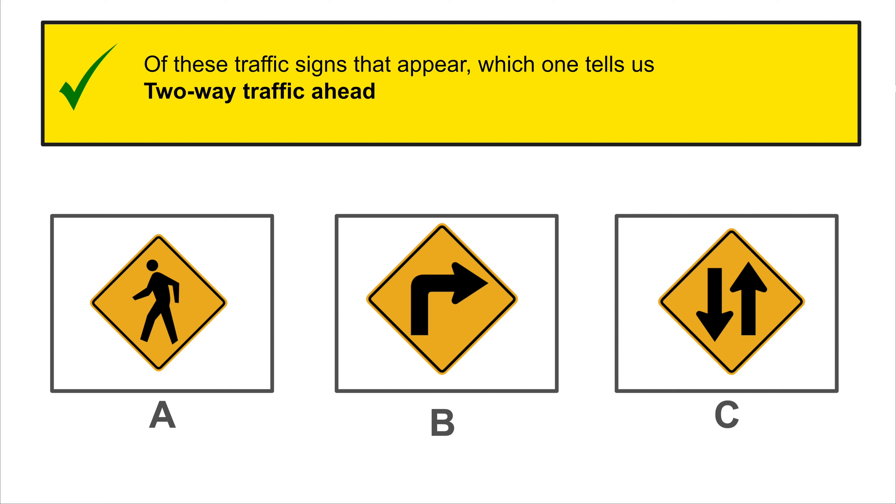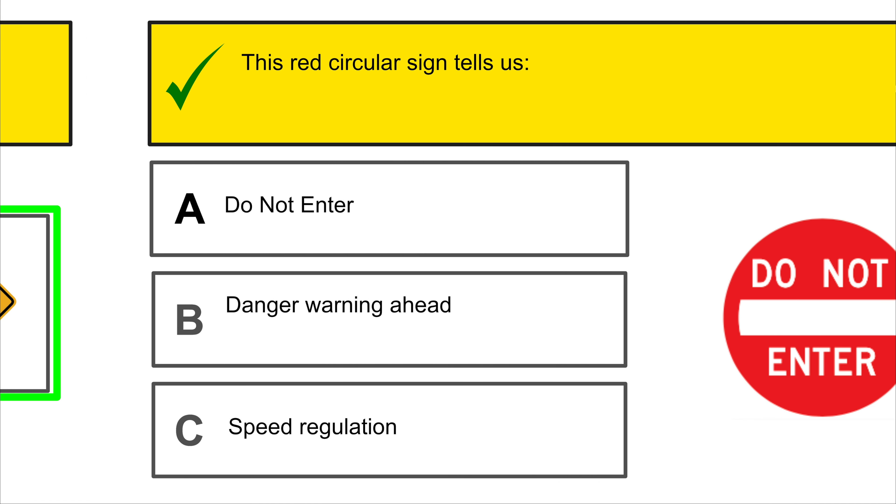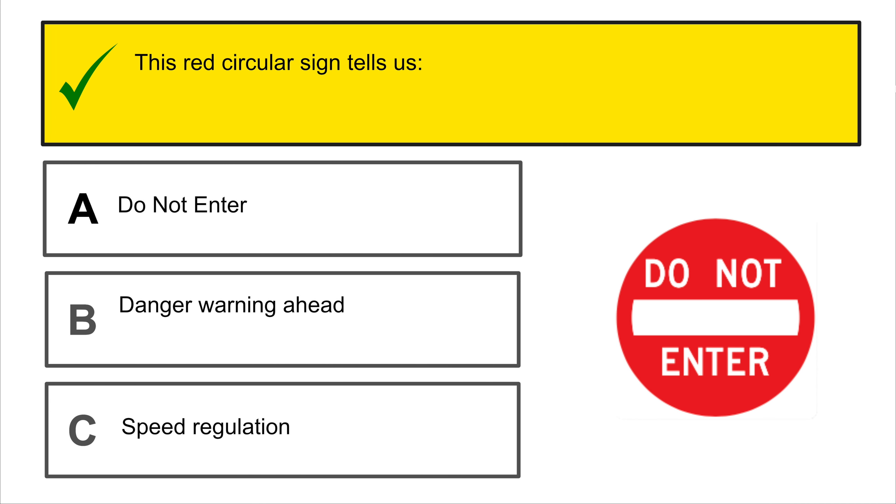Central turning lane: the central lane is shared for left turns in both directions of traffic. Which of the following signs does it belong to? A is the correct answer.